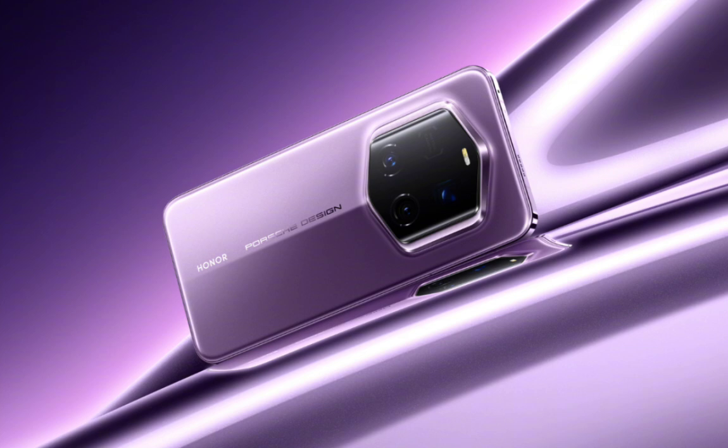It packs a 5,850 mAh battery with 100W wired and 80W wireless charging, offers IP68 and IP69 protection, 5G and Wi-Fi 7 support, and is available in four colors.